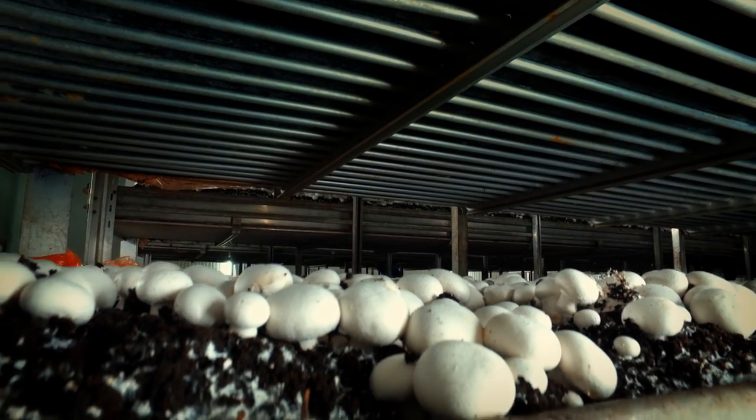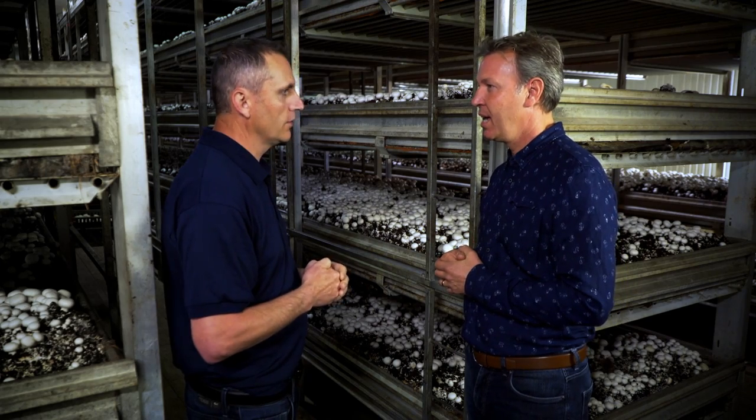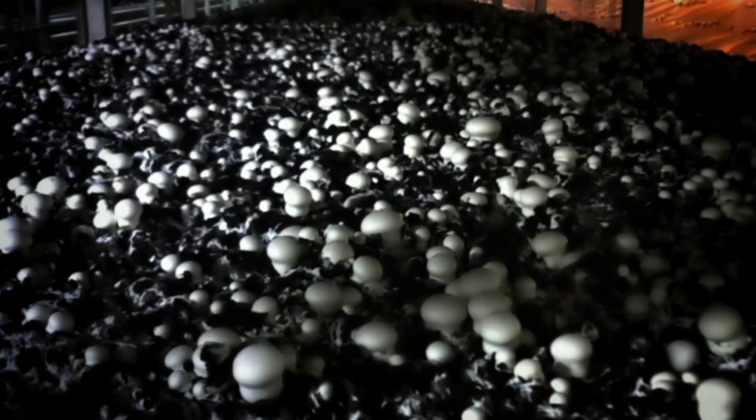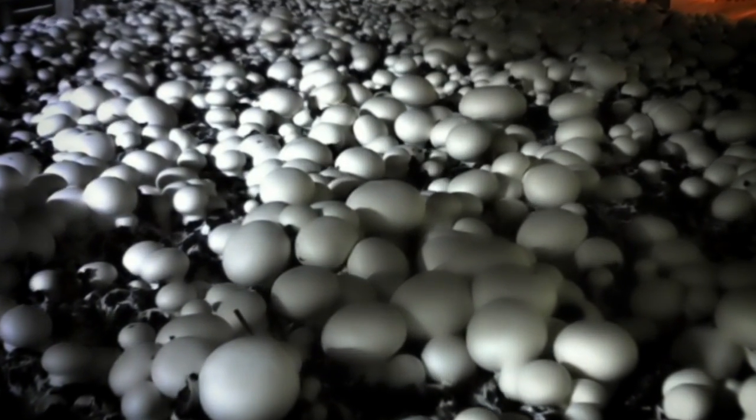The advantage to mushrooms — it's year-round. Not like the field crops, it's 365 days a year. From the time that we transfer it into a growing room until we're physically harvesting mushrooms, it's 14 to 16 days. It's quite quick. The whole growing process in the growing room is only 28 days, from the time that we fill a room until the two crops are done.